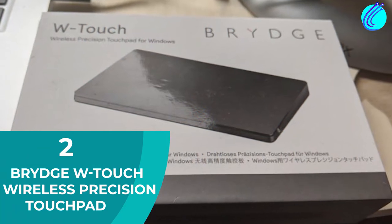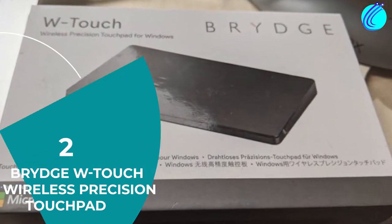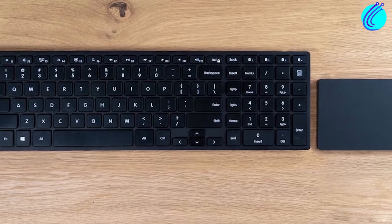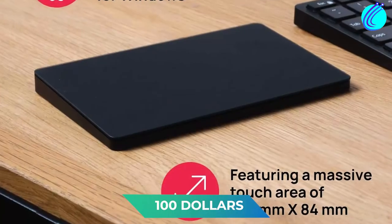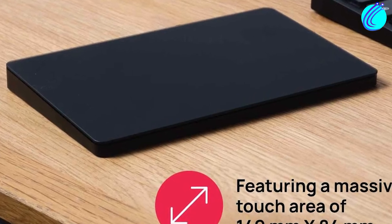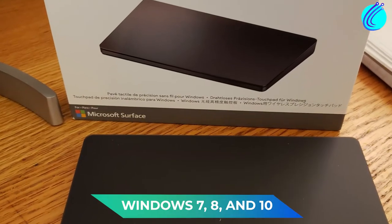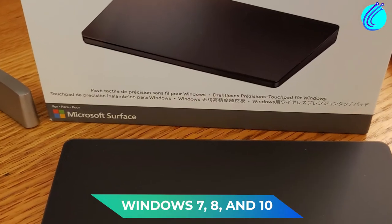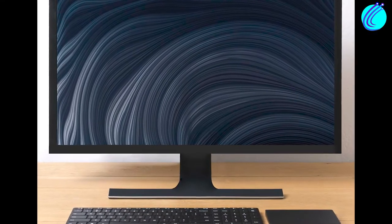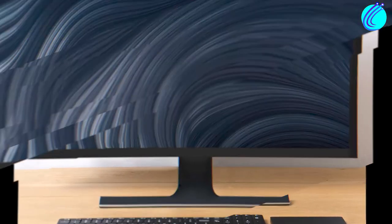Number 2: Bridge W-Touch Wireless Precision Touchpad. If you're someone who likes minimalism, then you'll love the Bridge W-Touch Touchpad. For the price of $100, it looks like a thin, sleek brick. It has a massive surface area, and is compatible with Windows 7, 8, and 10. It has reliable Bluetooth pairing, so you don't have to worry about random disconnections when working.